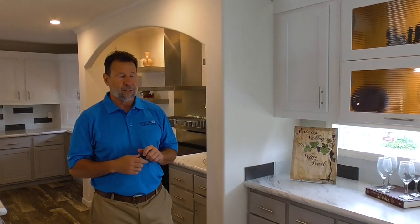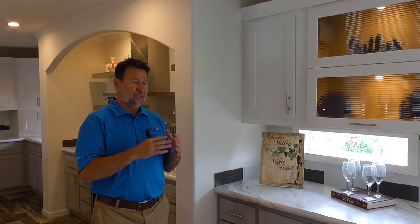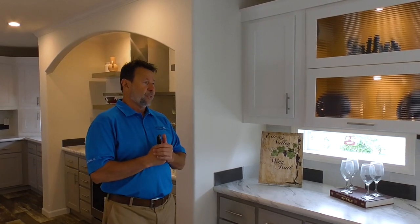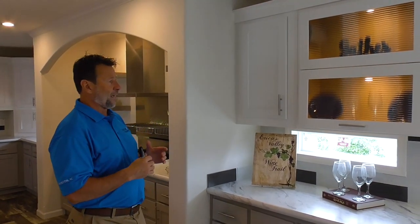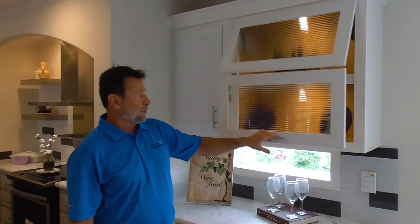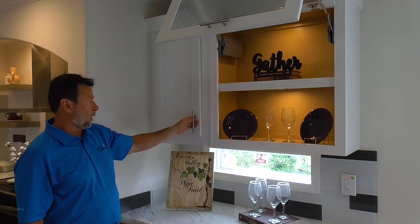We are now in our kitchen in this Chateau series. The standard Chateau collection has an upgraded appliance package. However, in this particular model we've gone to the next step and added our UK3 kitchen package. This is an incredible package that includes items such as a fold-out glass cabinet door with lighting and interior lighting.